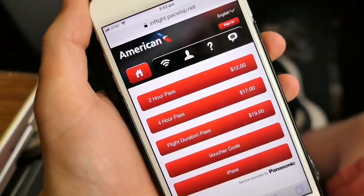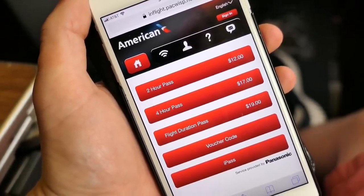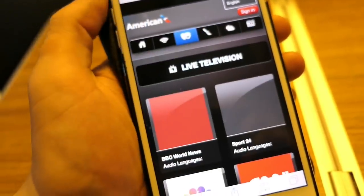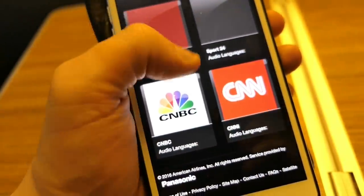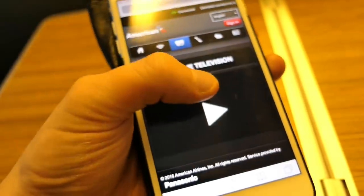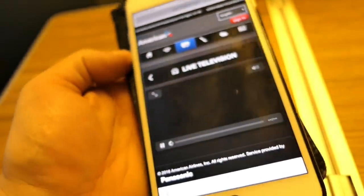At least the hot towel is a bit thicker than the one you get on British Airways. There is WiFi available on this flight — it's quite expensive, so I don't partake. However, if you choose not to pay for WiFi, you can still access some entertainment through the American Airlines app. I tried to watch some live BBC World News, but unfortunately wasn't successful — the news didn't load at all during the entire flight.